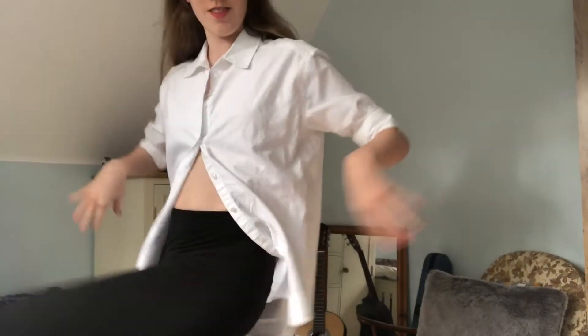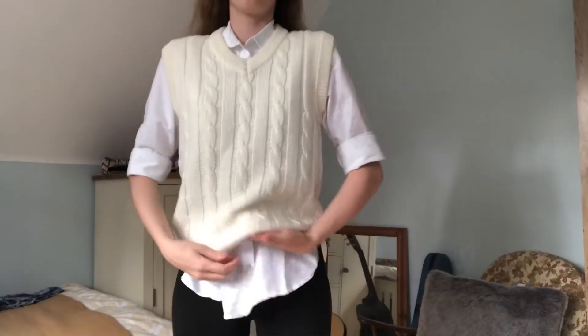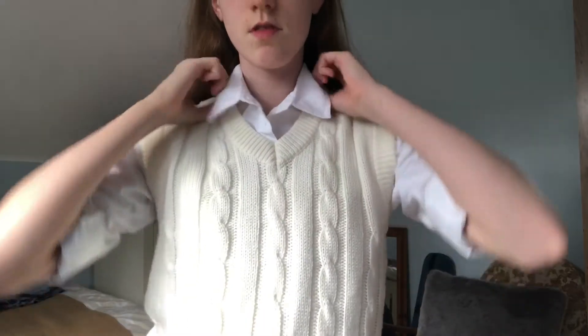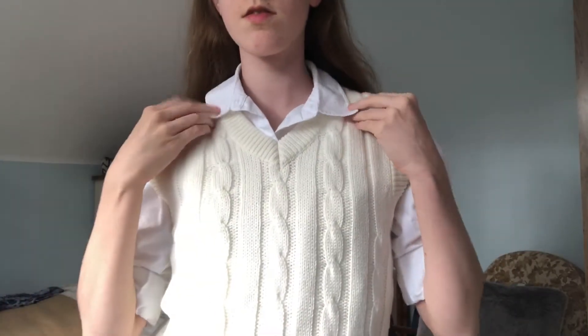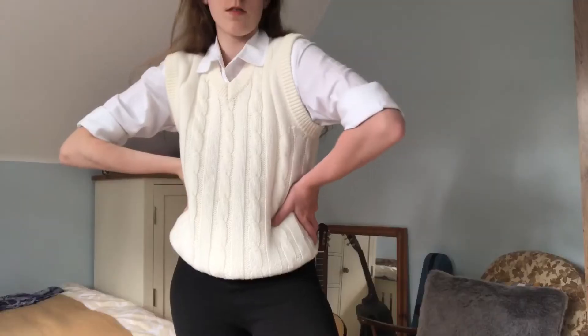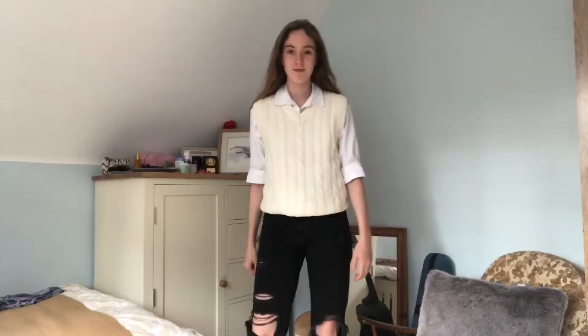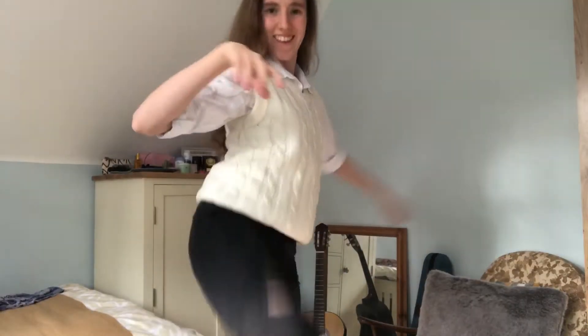This next outfit is very Pinterest board inspired. You take any white collared shirt with any kind of vest top jumper thing that you have, and you pop the collar out the top — and voila, you are suddenly very stylish. I paired this with some leggings just to start because leggings are comfy and who wants to be uncomfy in school? I've also styled it with black ripped jeans, but you can style it with a tennis skirt or anything you want.